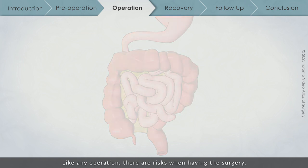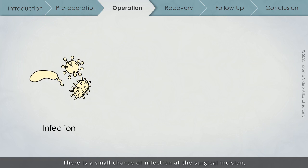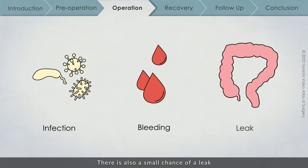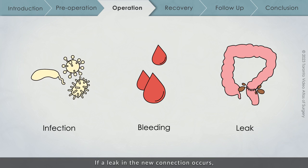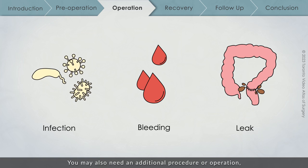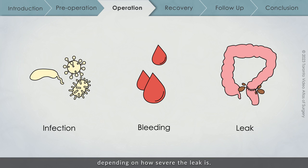Like any operation, there are risks when having this surgery. There is a small chance of infection at the surgical incision and a small chance of bleeding during the operation. There is also a small chance of a leak from the connection between the two ends of the colon. If a leak occurs, you may need antibiotics, and you may also need an additional procedure or operation depending on how severe the leak is.